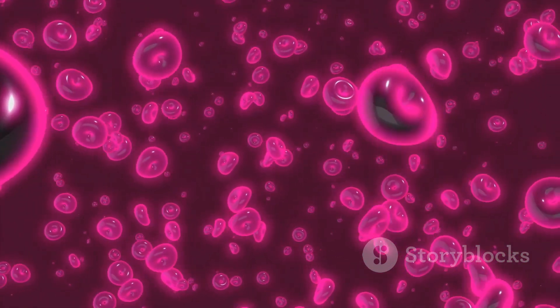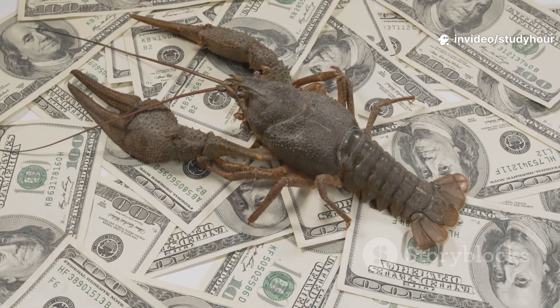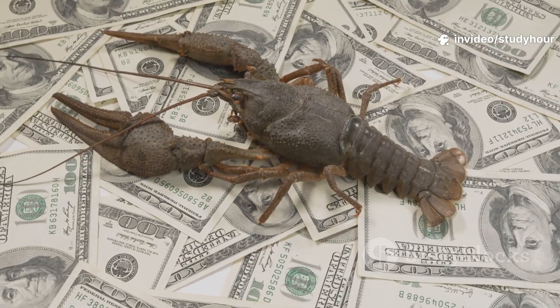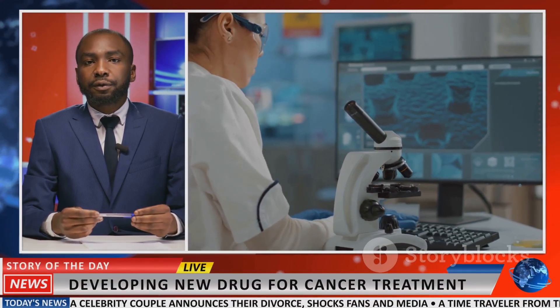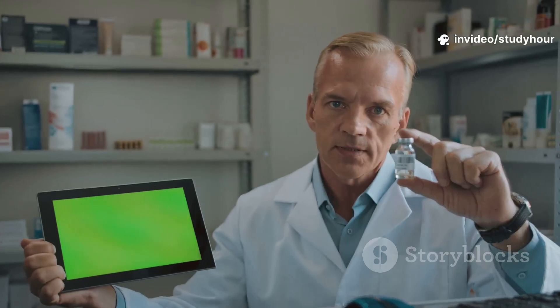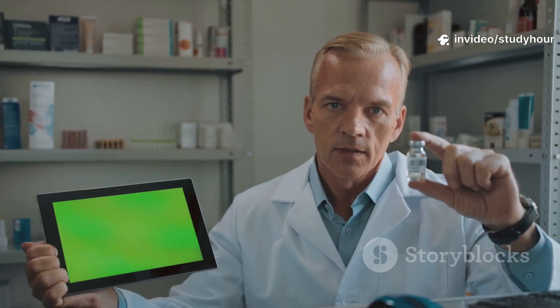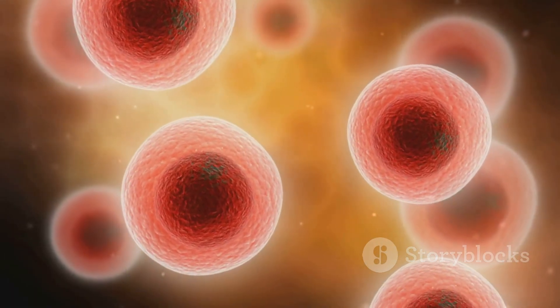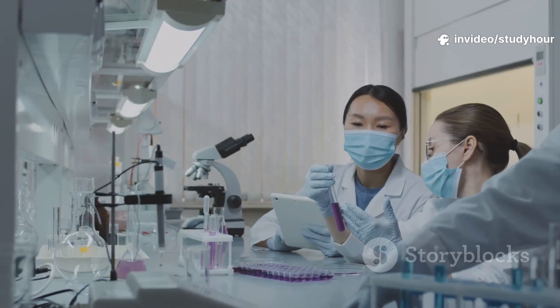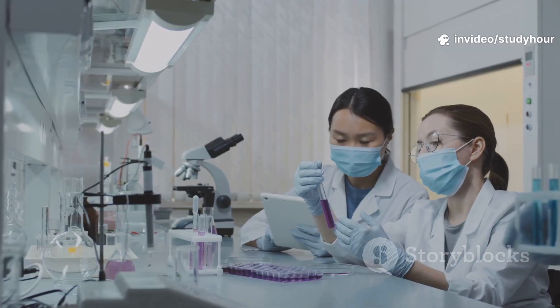Now, when apoptosis goes wrong, disease sneaks in. In cancer, apoptosis is blocked, so cells live on when they shouldn't. Scientists are developing drugs called BH3 mimetics to jumpstart cell death in these cases. On the flip side, diseases like Alzheimer's and Parkinson's involve too much apoptosis in neurons — here, caspase inhibitors might help slow things down. And in autoimmune diseases, faulty apoptosis lets self-attacking cells slip through, but researchers are working on FAS agonists to retrain the system.